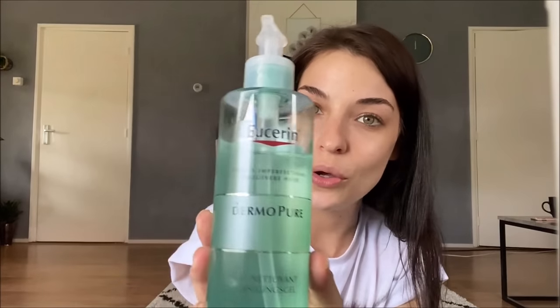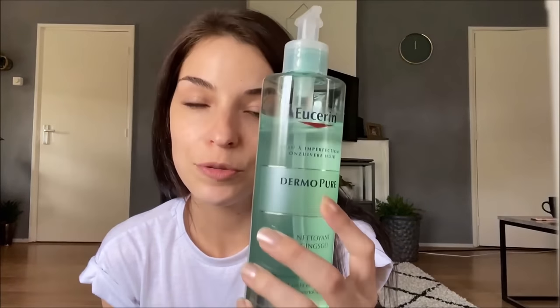Hi everyone. As you can see I'm all natural now, and that's only because I want to show you my daily skincare routine. That's with this brand, it's called Eucerin, and this one is the Dermopure line, which is especially for girls or boys that have troubled skin.